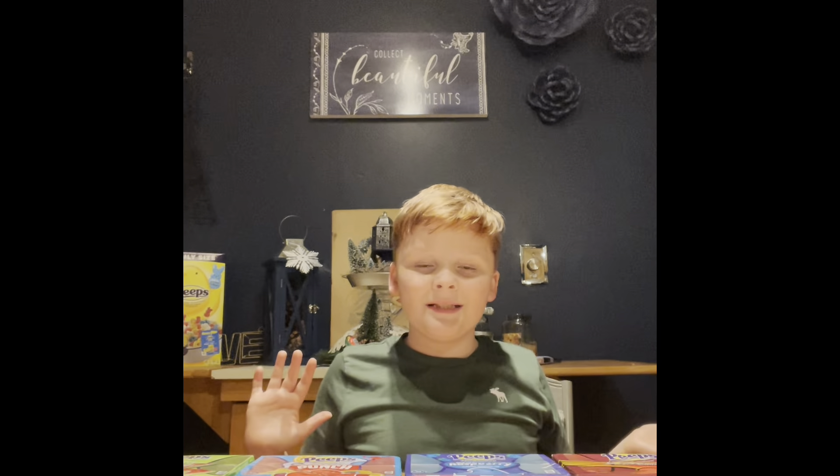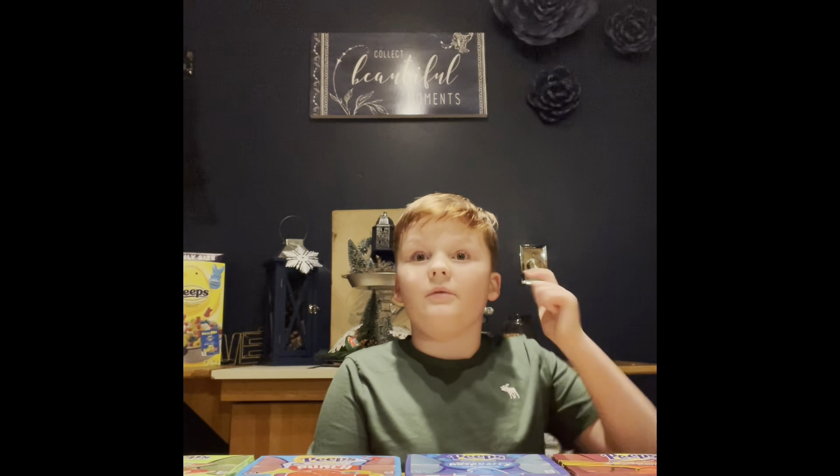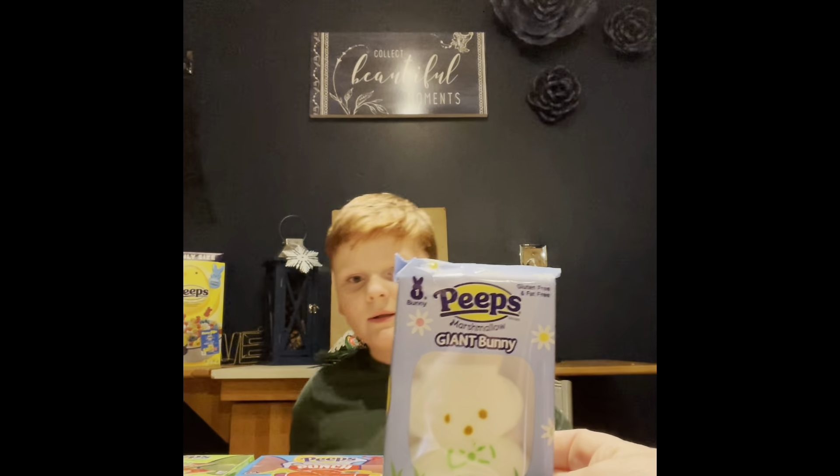However, we are missing a few. Austin, tell them what ones we're missing — the egg and the root beer flavor. So if any of you guys have them, send them to us in the mail! We would love to have some root beer Peeps and the big eggs that look like this bunny.